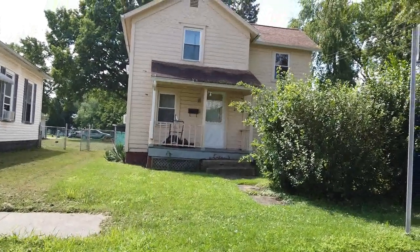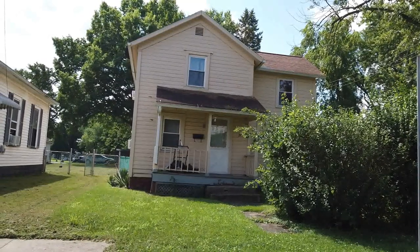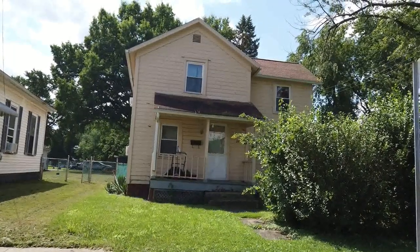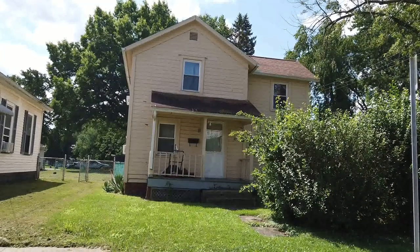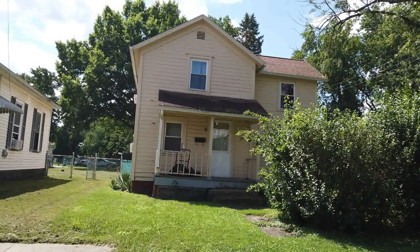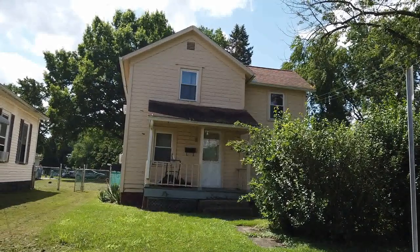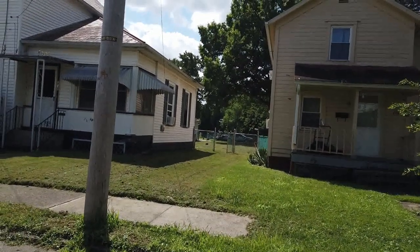Here is a house. I was told by a gentleman who worked at a body shop in the area that this was where Quantrill grew up. I'm not sure of the validity of his claims, but that's what he told me. It definitely looks like it could be old enough to be true, but I'd have to do some research. It's not far from the cemetery, which is in between these two houses right here.